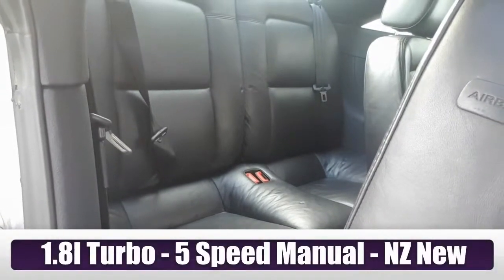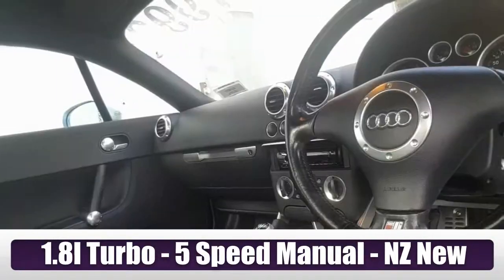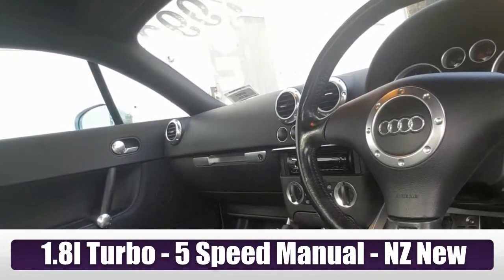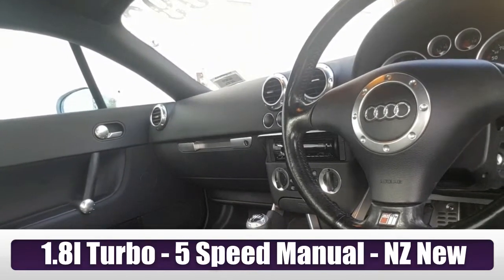It even has back seats, but unless you're very small or you don't have any legs, you probably won't be sitting in them. What about that for a cabin layout? It's all burnished silver and aluminium — it just looks cool.